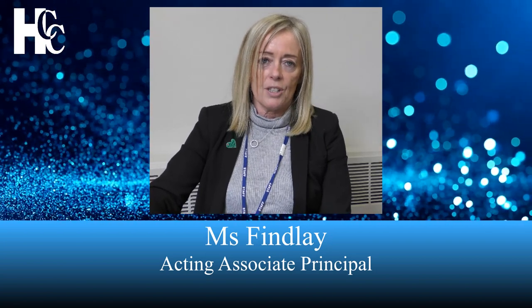Hello, Clare Finlay here, Acting Associate Principal at Helsham Community College. Teaching and learning during lockdown has become quite comprehensive and quite difficult. There are different strands to teaching and learning depending on what context and what situation your child is in. I want to explain the different methods and approaches to teaching and learning that we've adopted at Helsham Community College during this time.